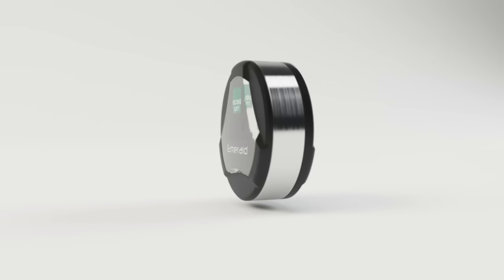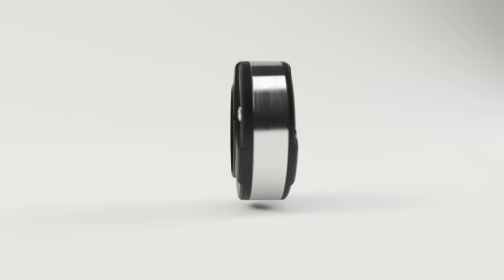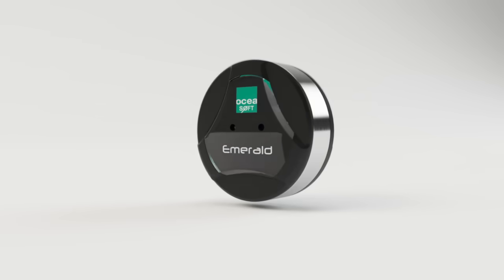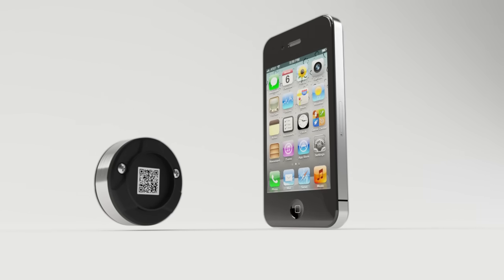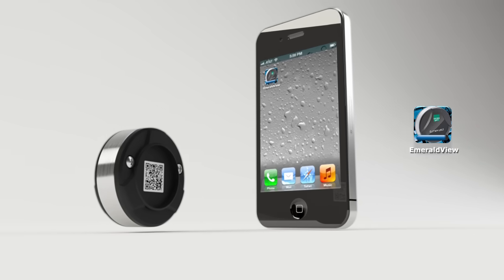The Bluetooth-enabled Emerald device reads the temperature at regular intervals, stores the data, and informs you in case of unexpected temperature conditions. All you need is a smartphone to program Emerald and view stored temperature readings. Just flash the code on the back of the module to download the free app easily.